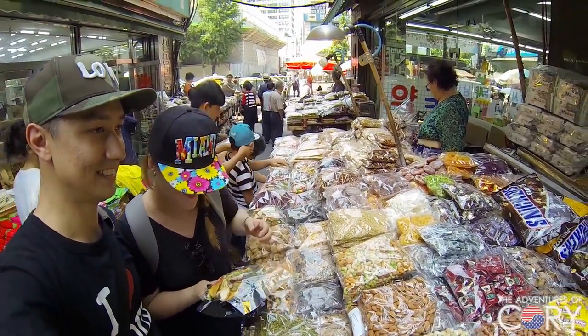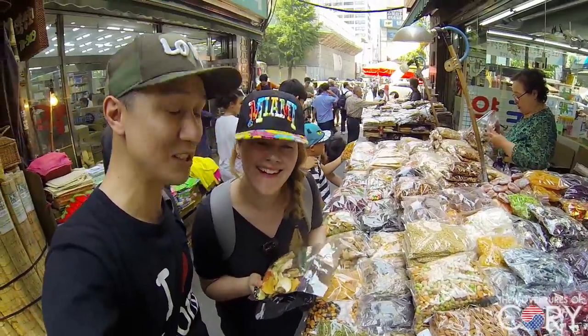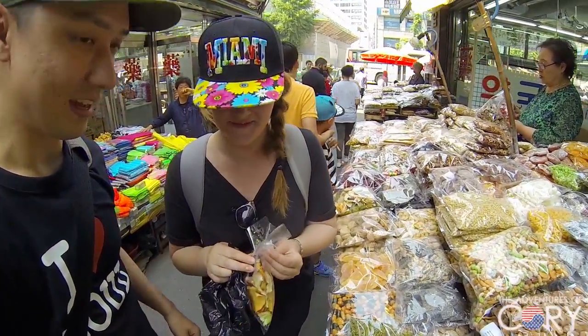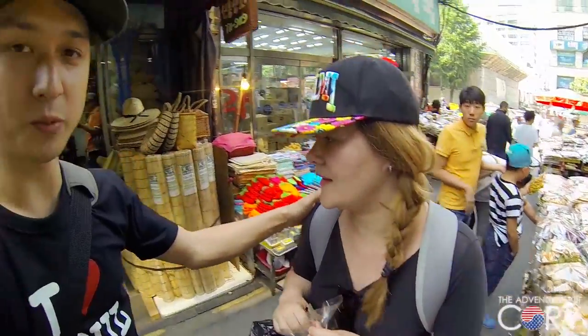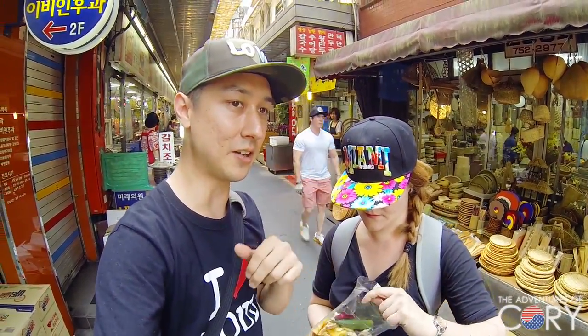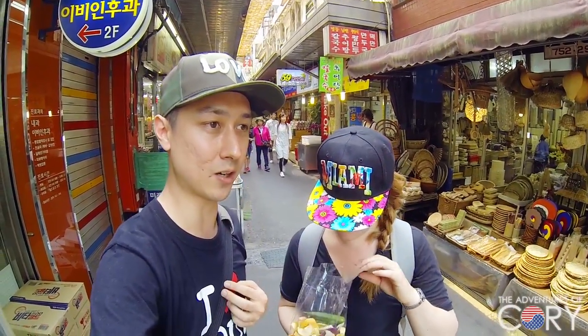Okra? Orca is some sort of a whale, I guess — just some sort of a whale! So do you want to break it open and try? Yeah, let's sample it. We're gonna move out of the way because there's a lot of people coming up and down these aisles right now with their carts — they're setting up.